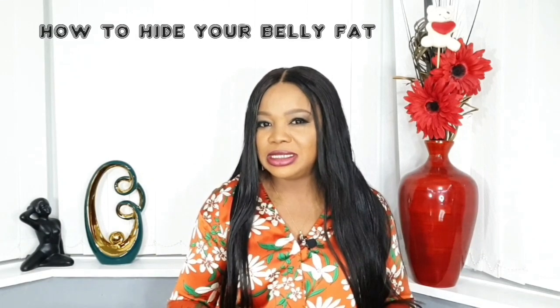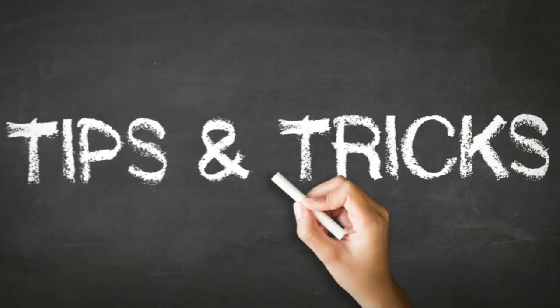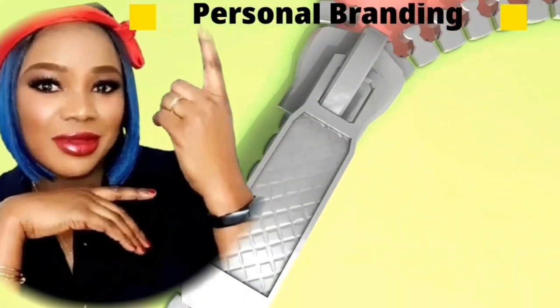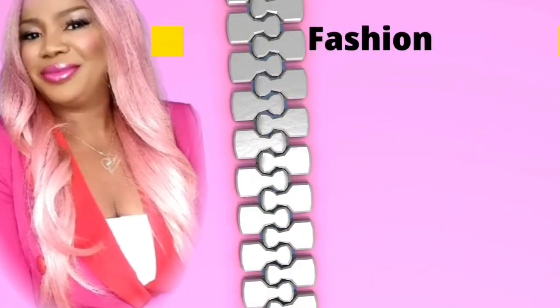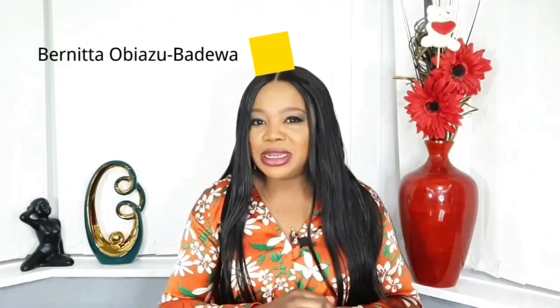Hi ladies, so many of you have been asking me: how do I hide my belly fat and at the same time emphasize my waist? Well, in this video I'm going to give you simple tips and tricks on the best stuff to hide your belly fat. So if you're uncomfortable in the belly area and you want to look elegant and sexy, or you're a gentleman — single or married — and you want your partner to look sexy and gorgeous, keep watching.